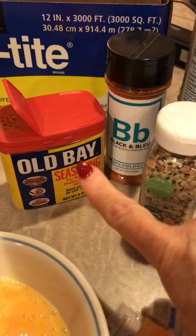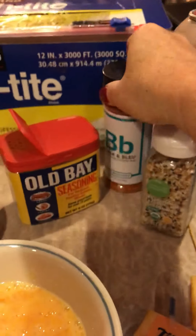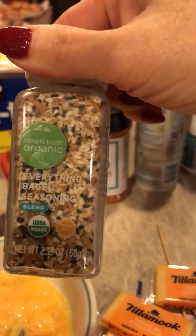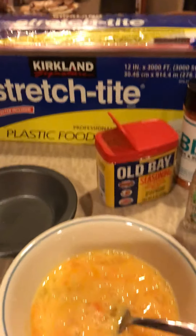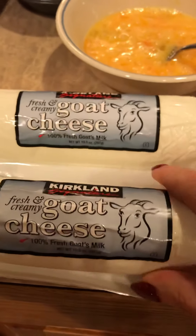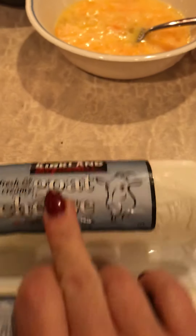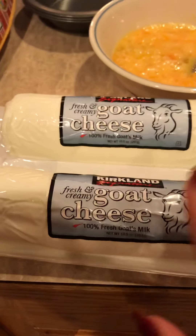Here are some fun topping ideas. I love Old Bay. There's this really awesome black and blue one I got online from Spiceology. I'm currently very obsessed with the everything bagel seasoning — you can get it at Trader Joe's. This one happens to be from Fred Meyer or Kroger. And then I have goat cheese — this is the double pack from Kirkland at Costco.